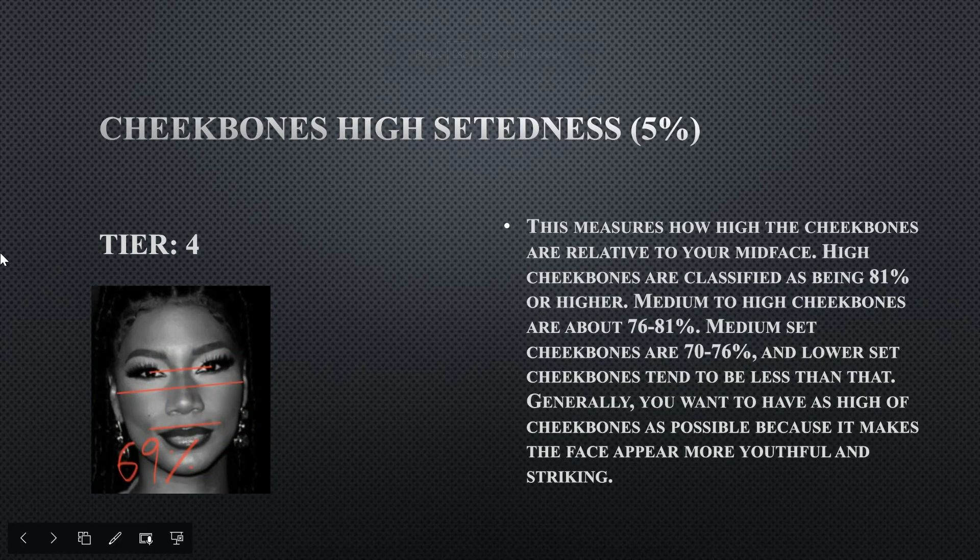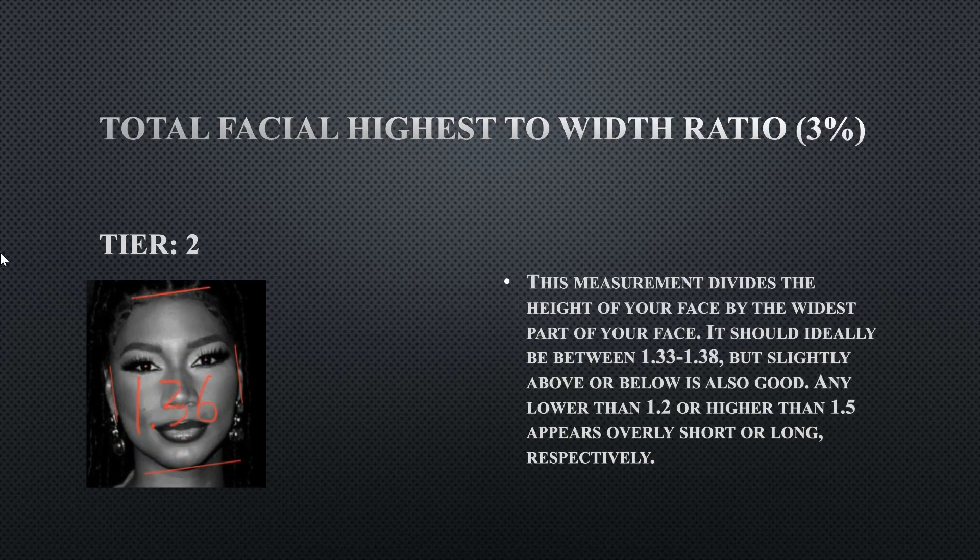Cheekbone highness — how high set your cheekbones are relative to your mid face — hers is at 69, which isn't bad but is at the lower end. You do want higher set cheekbones, especially for a female face. She does get deducted some points for that, as it is less feminine. This is a tier four, so that's a slight flaw.